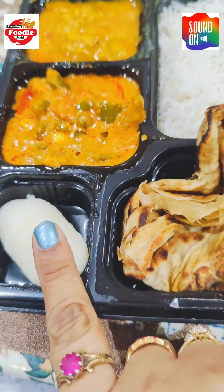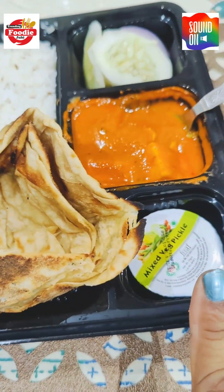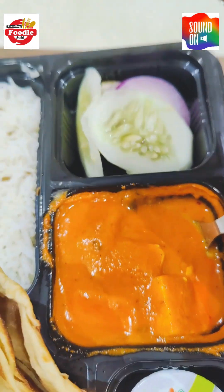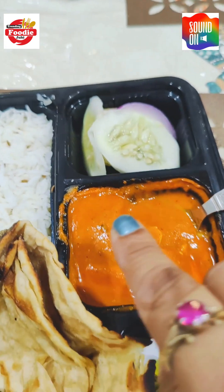It has a sweet — rasgulla — and pickle, and a salad as well. So let's taste test this!